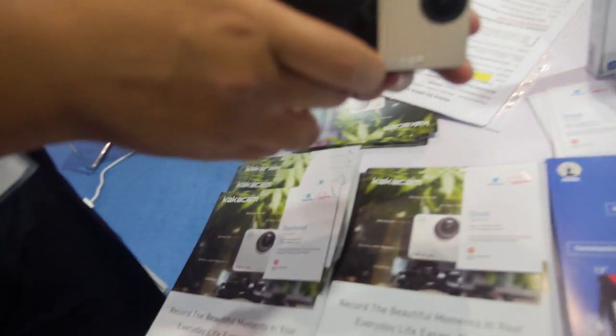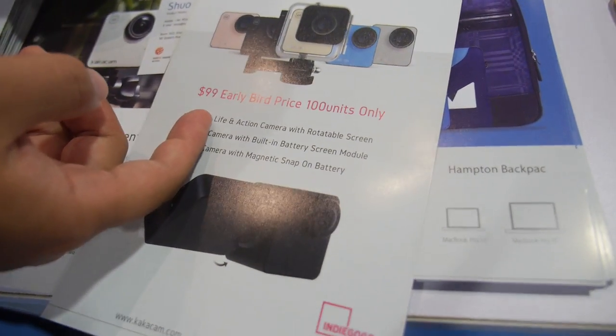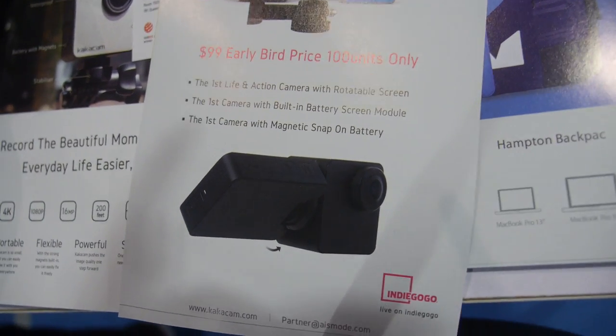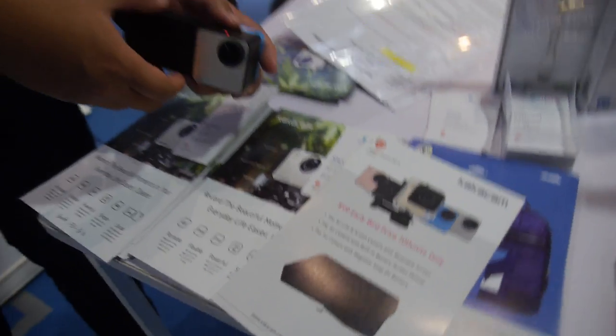So how much will this product cost? The early bird price on Indiegogo will be 99 dollars and this will be for 100 units only. After that the price will be 119 dollars.